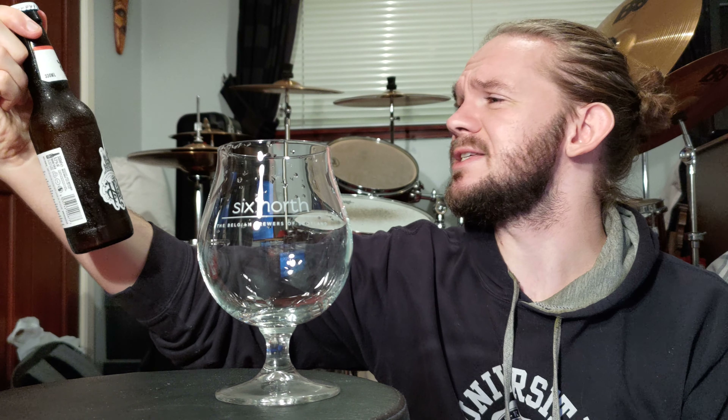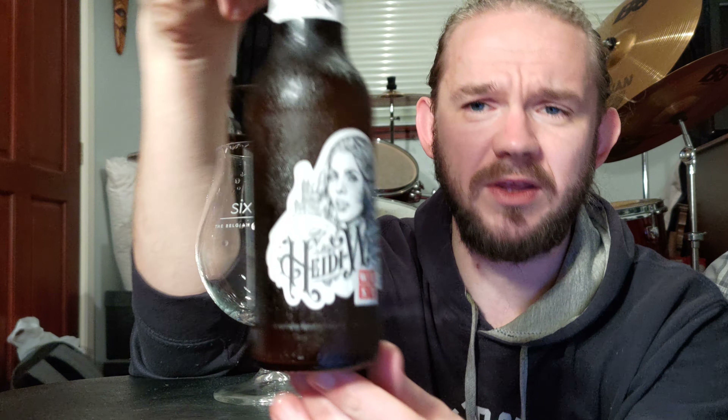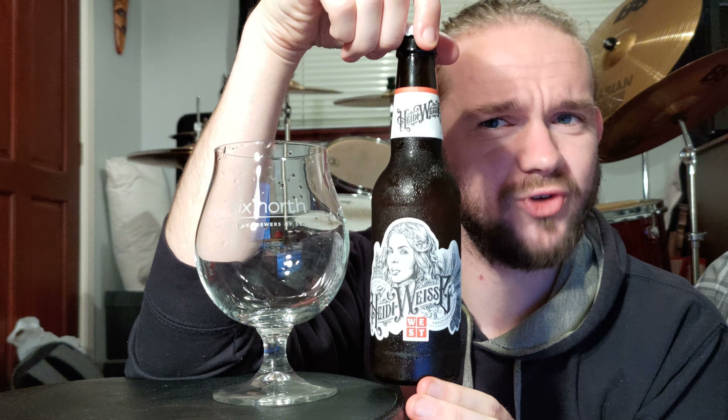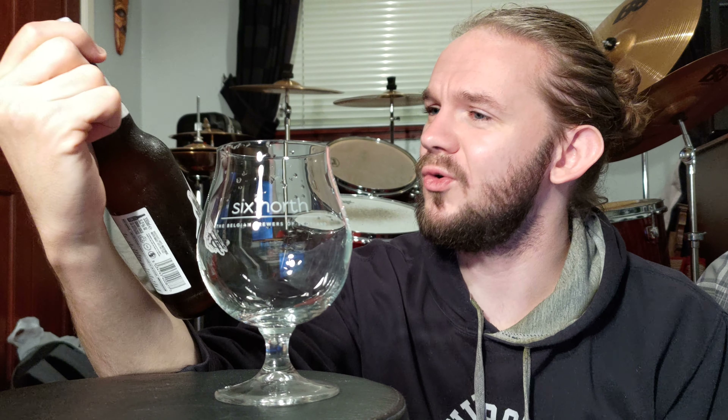For this review we're heading through to Glasgow once again — Glasgow Green to be precise — and that means we're looking at another beer from West Brewery. This particular beer is called the Heide Weisse, coming in at 5.2% ABV, and it is of course a German style Hefeweizen, as the name suggests. I tried this beer when I went to the West on the Green beer hall and I know it's a pretty solid Hefeweizen, so I'm curious to re-examine it and see what flavours it gives.